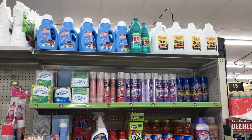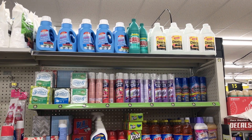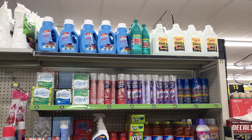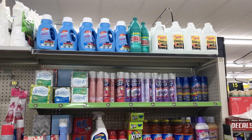Next item I picked up was the Chloralyn bleach cleaners, priced at $1 each. You can find these in your dollar section. There's a $1.50 off of two digital coupon, making the final cost just $0.25 each.